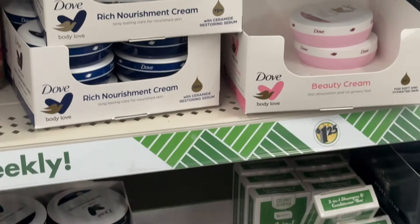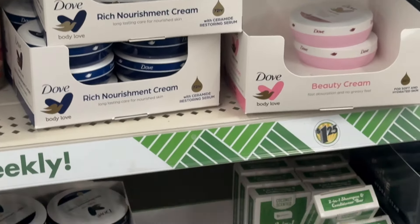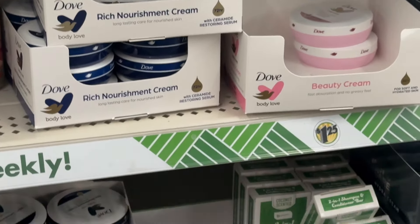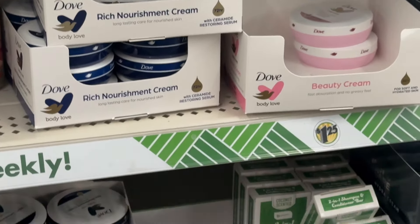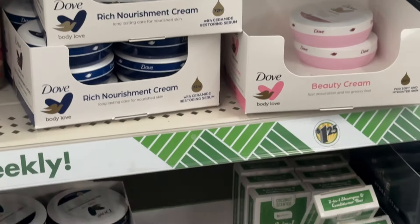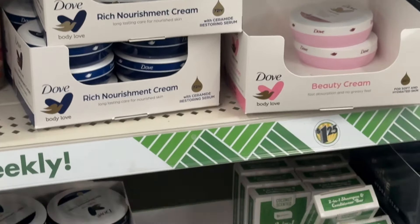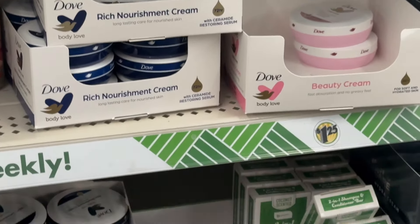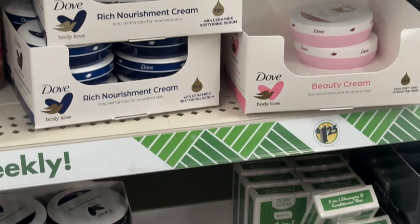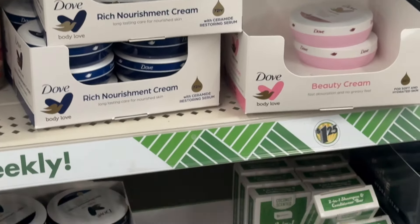Over here is all your barrettes, hair ribbons, scrunchies, headbands, and other hair accessories. And this is an area too where if you're on your smartphone or your tablet you can zoom in and out. This is all their combs and hair brushes.